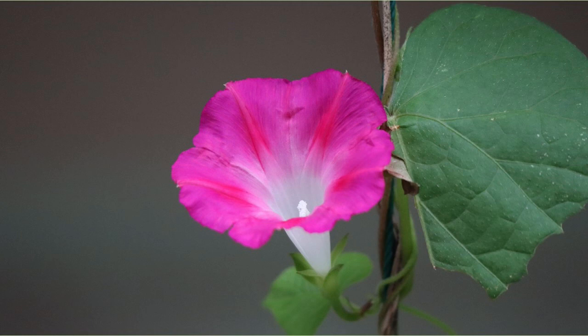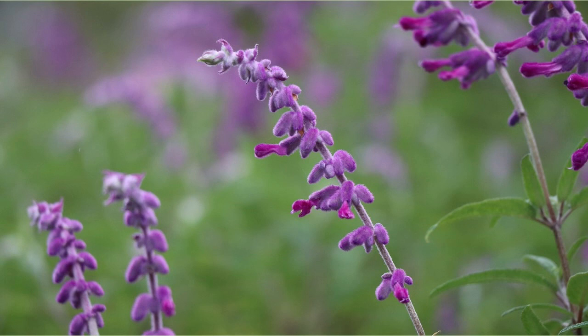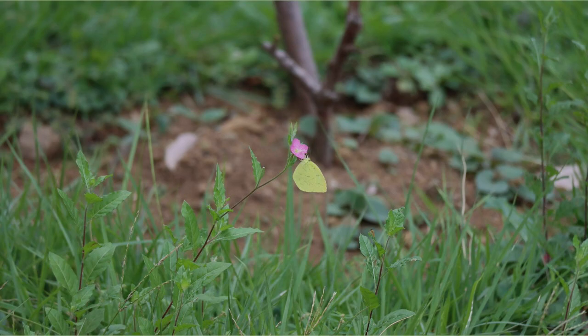I've often seen canna in the last few days, but this was the most beautiful. This is a flower called Mexican Bush Sage — the purple is cute. A Colias butterfly was staying on a small yellow flower. This is a kind of hibiscus, but it is a flower called Titanbicus.